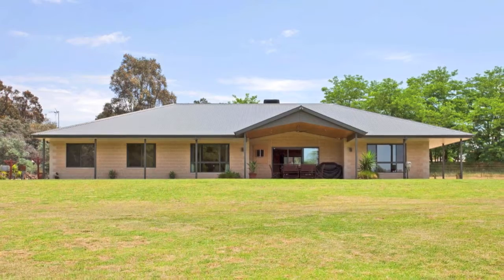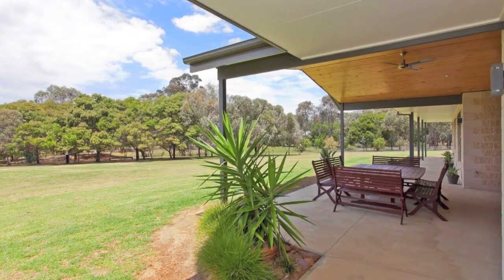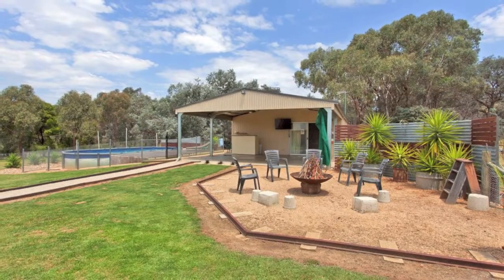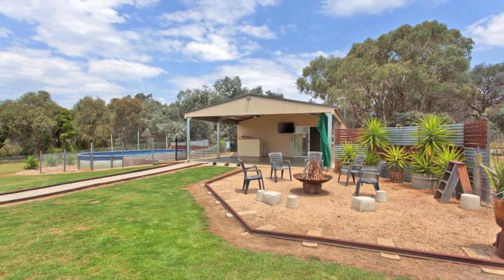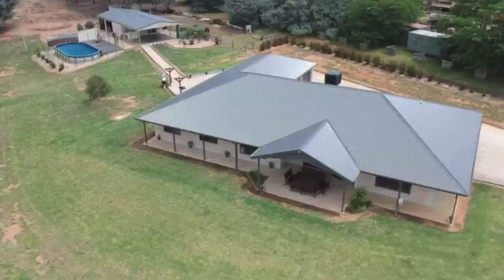In the ever popular Valley Views Estate is this beautifully presented owner-built home completed in 2014. Escape the hustle and bustle and enjoy the peaceful serenity this lifestyle property offers, while having the conveniences of city living with Albury-Wodonga only a short 10 minute drive away.